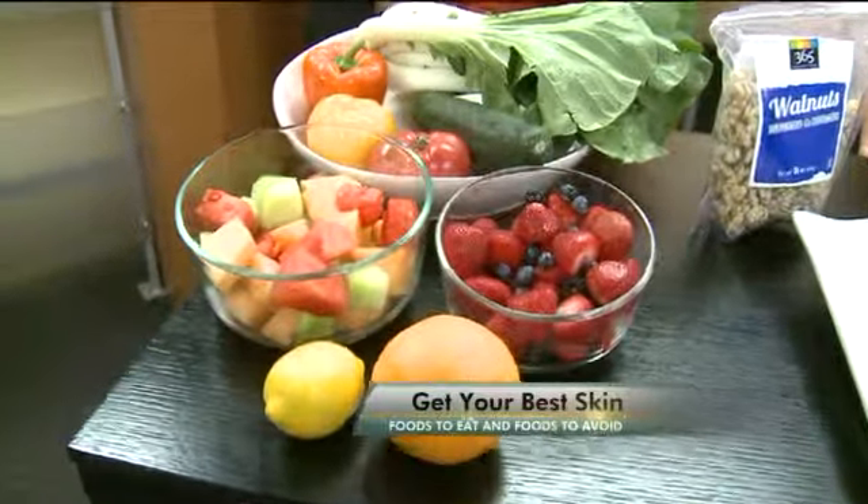You want to get things like berries, melons, citrus, definitely your leafy greens, tomatoes, and peppers.